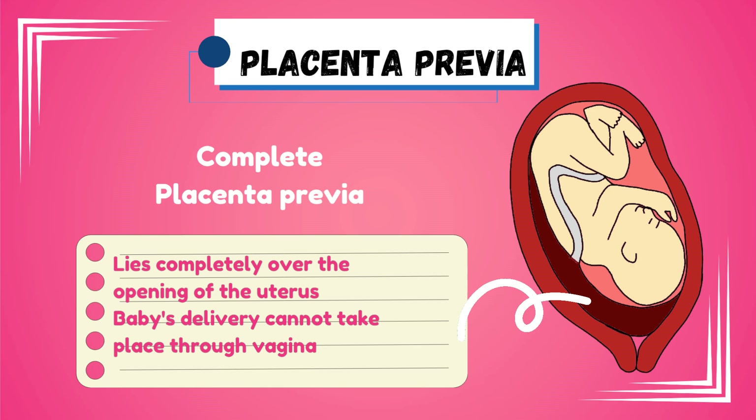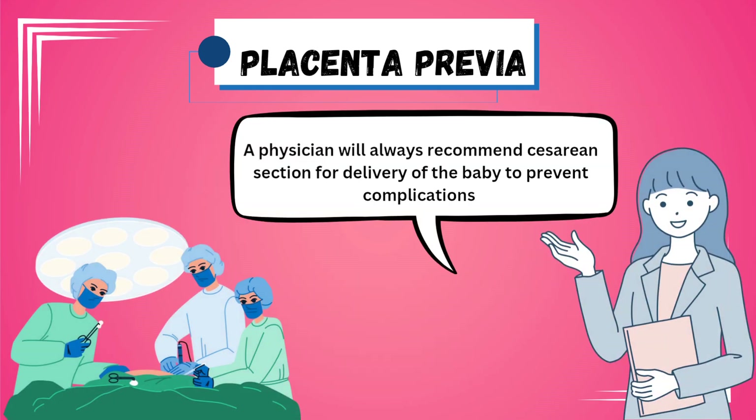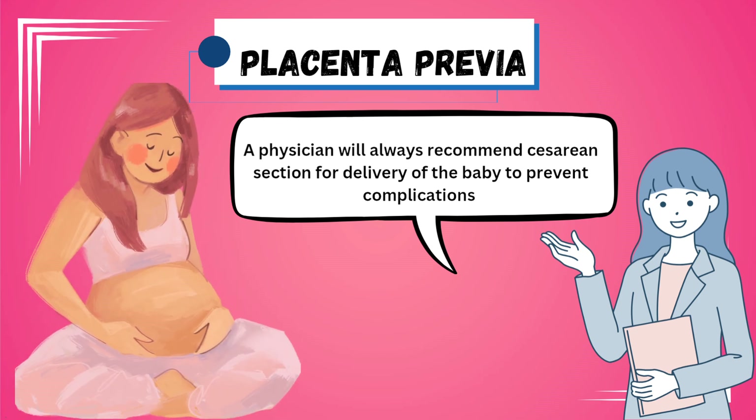Whatever the type of placenta previa, the physician will always recommend a caesarean section in a placenta previa case, so that no complications occur to both mother or child.